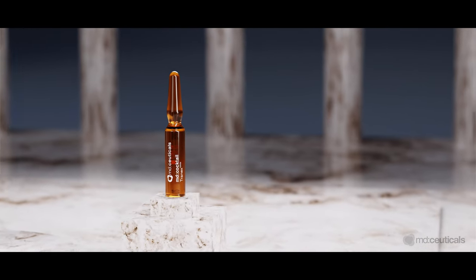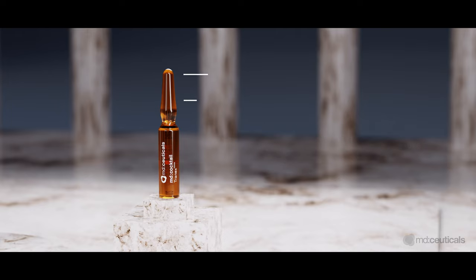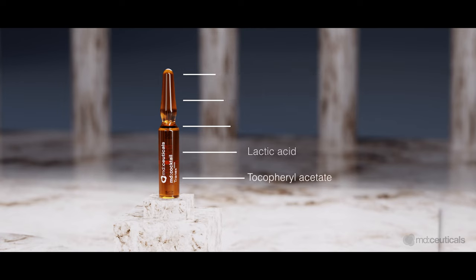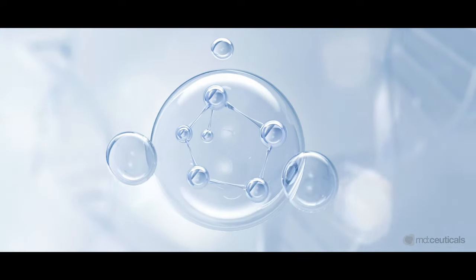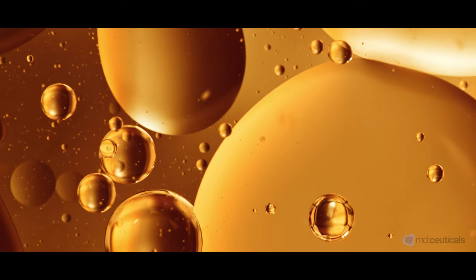MD Cocktail Tranex White Supercharged Brightening and Whitening Ampules contain a powerful blend of key whitening and anti-aging ingredients to correct and prevent all types of hyperpigmentation, such as melasma, age spots, post-inflammatory hyperpigmentation, and vascular pigmentation.